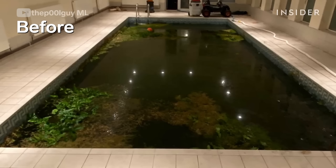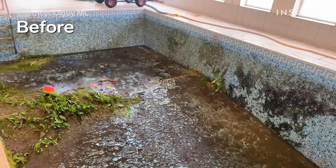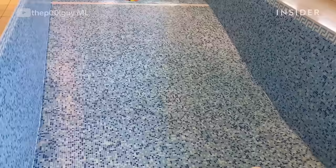It looked as if it had just been finished from a new build — the tiles were nice and blue, nice and white, very clean looking. A hundred times better than when I turned up. This was all within maybe half a day's work. I've seen green indoor pools, but never an indoor pool with anything growing other than a little bit of algae.